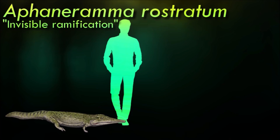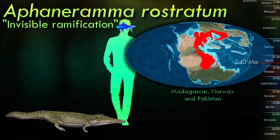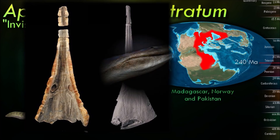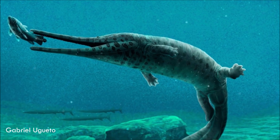Trematosaridae are a family of large marine temnospondyl amphibians with many members. They are one of the most derived families of the Trematosauroidea superfamily, and the only family to have fully marine lifestyles. Long, slender snouts are characteristic of the trematosaurids, with some members having rostrums resembling those of modern-day gavials.